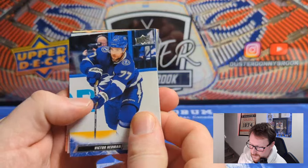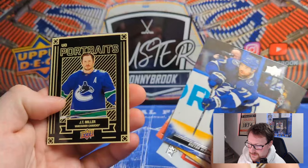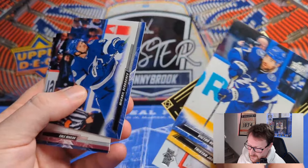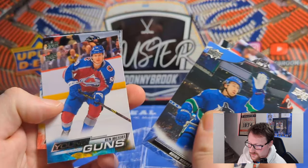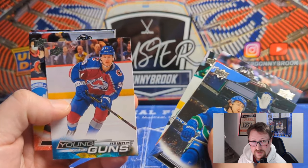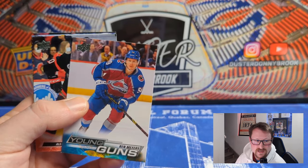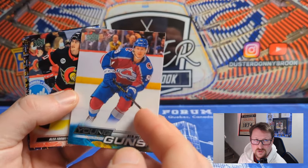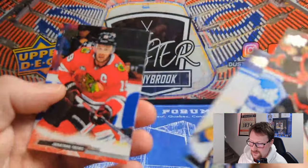Victor Hedman, Tristan Jarry, Vitek Vanecek, Andrei Johnsson, JT Miller — UD Portraits — much like his play style it looks like he's not trying in that picture either. Mikhail Sergachev, Akil McLeod, and Mason Appleton. Quinn Hughes — what's up — Connor Brown, Ryan Suter — Young Gun two: Ben Myers. Another undrafted University of Minnesota guy, currently in the AHL, had five games last year, probably a third-liner kind of guy. Alex Formenton, Jordan Kyrou, Jeff Skinner, and Jonathan Toews.